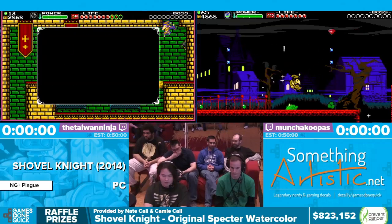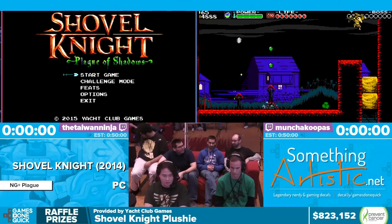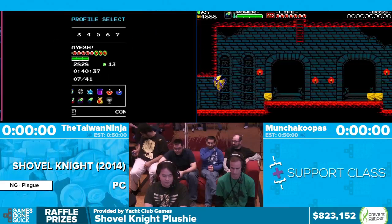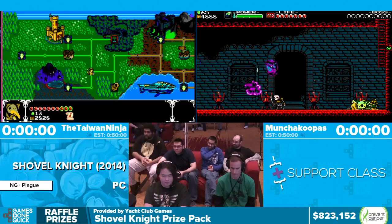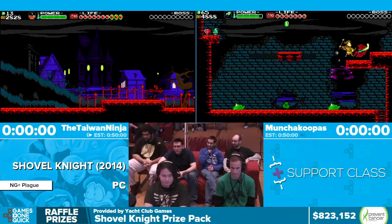This is Awesome Games Done Quick 2016. This stream is powered by Twitch — we're super happy that Twitch has this platform for us and that we're able to have such an awesome place to have this marathon. Good old days when we weren't on Twitch — this is a great place now, we absolutely love it.